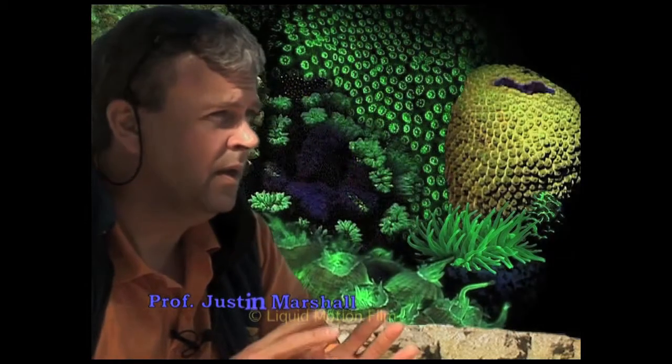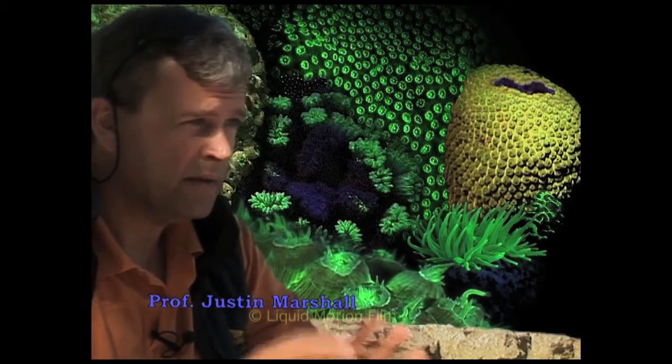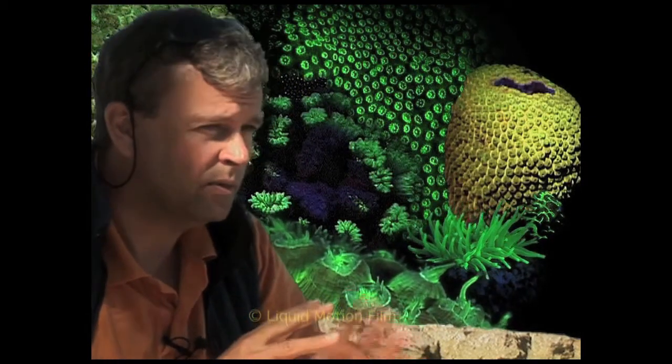The fluorescence on the reef is truly astonishing. If you take a bright blue light down at night time and look at coral, it glows back at you greens and oranges and reds and pinks and all sorts of lovely colours.